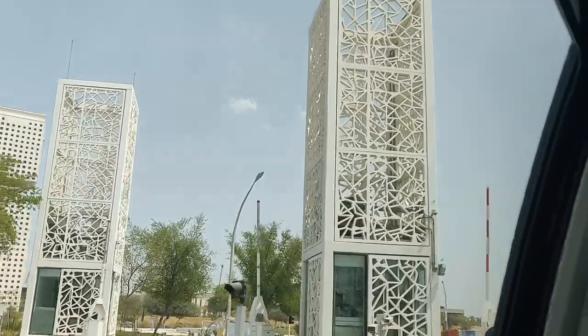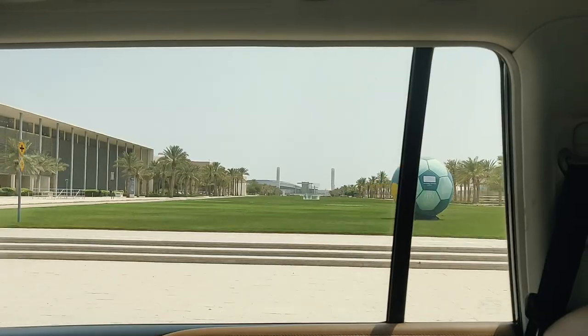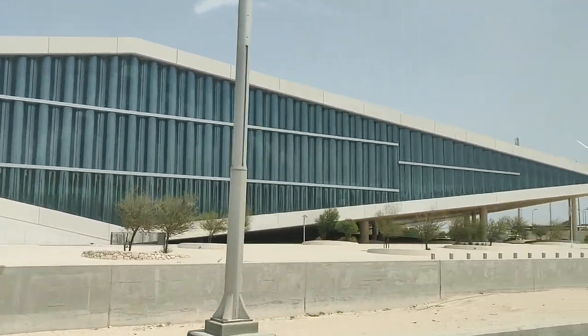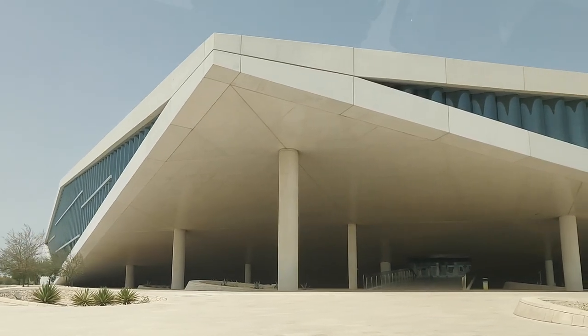Finally entered Education City — the architecture in this country is immaculate. This diamond-shaped building is the Qatar National Library, looks so sleek.